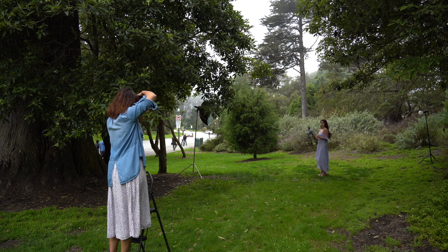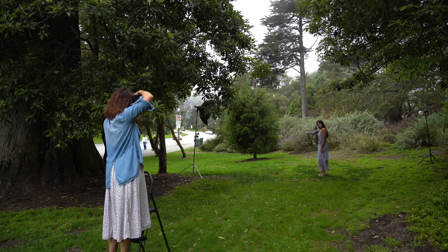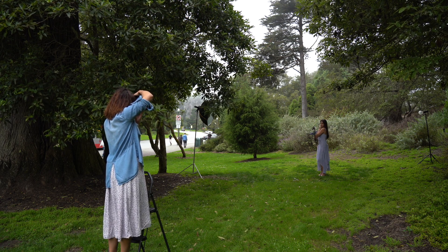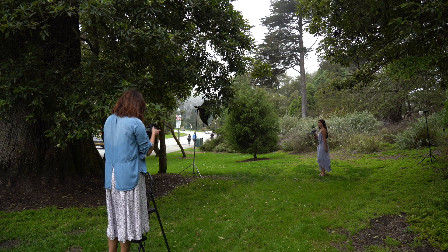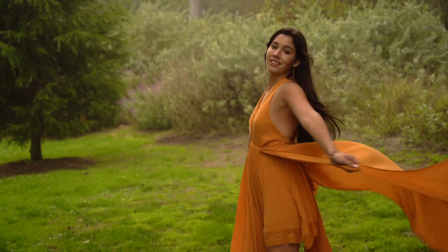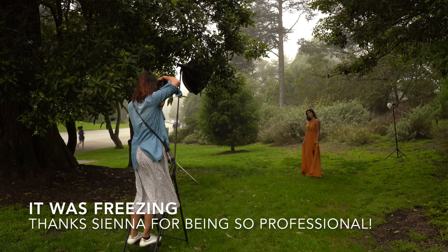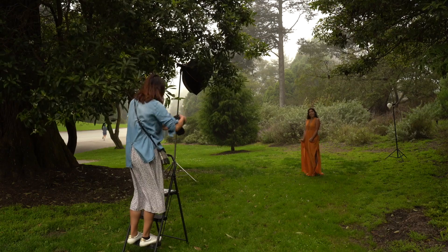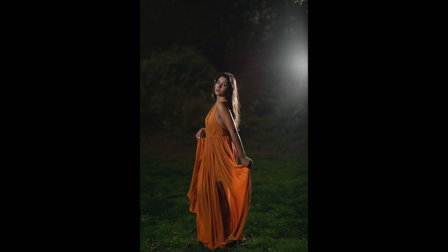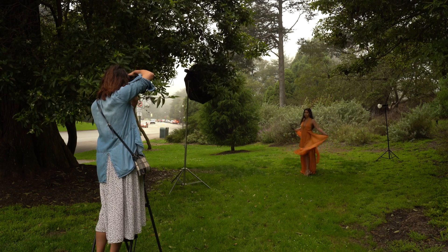It was almost the end of the photoshoot. I wanted to underexpose the ambient light completely to make the background dark and light up Sienna with two flashes. However, her blue outfit would not create much color contrast with a black background, so I asked her to change to her orange flowy dress. The ambient light was almost completely underexposed to make the background very dark — the front flash was to illuminate Sienna while the one at the back was the hair light.